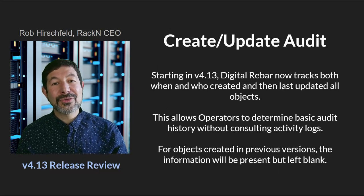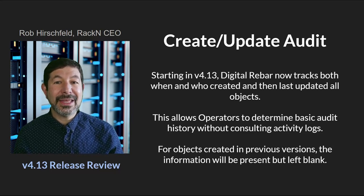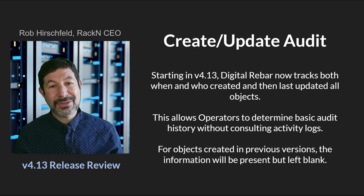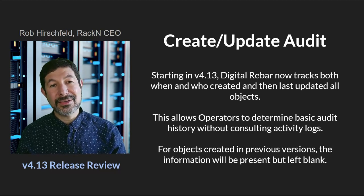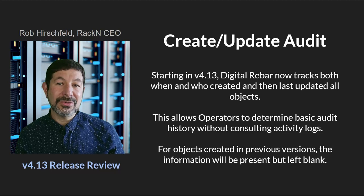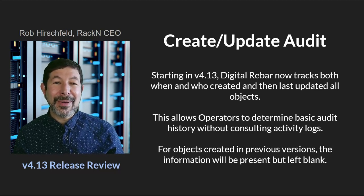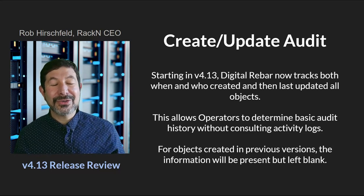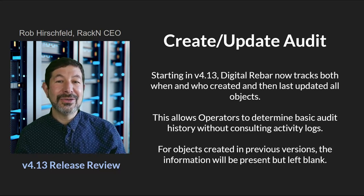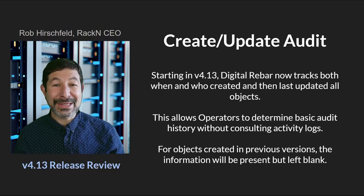Another long-awaited feature for Digital Rebar is the ability to have audit, create, and update information in the objects. We've always been able to find out who did what using our logs, but we have elevated the last-edit and create authors and times into the objects themselves. Now you don't have to look at any other sources to find the last edit or when an object was created. This will only populate in 4.13 — we can't retroactively figure out what was done — so only new objects and new changes will be recorded, and the fields will be blank for older objects.